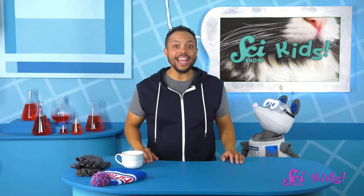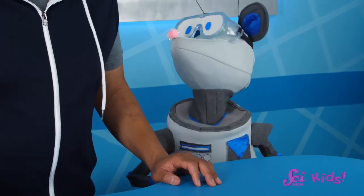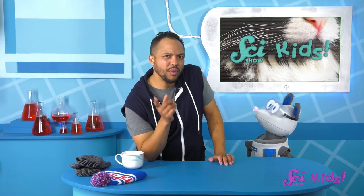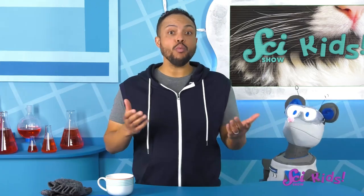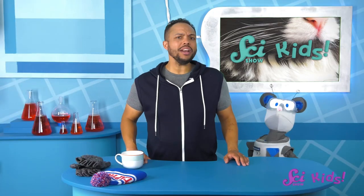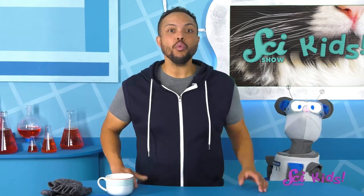Seal whiskers are amazing, aren't they? That's a great question, Squeaks! What other ways do you think animals can sense things? What other special body parts do they have that help them learn about their environment? And what do you think it would be like to have whiskers? Thanks for spending time with me and Squeaks today! If you want to keep visiting us and all our friends, don't forget to hit the subscribe button! We'll see you next time, here at the Fort!